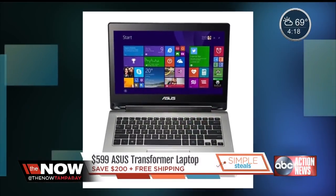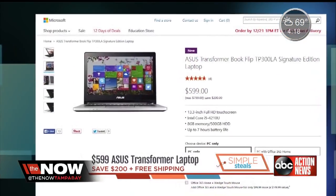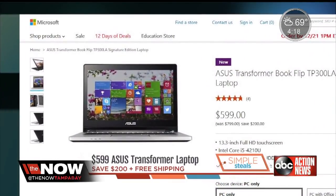Now the best part — the price. It normally sells for $800, but MicrosoftStore.com has it on sale right now for only $599, plus free shipping. You're saving $200 with this steal.